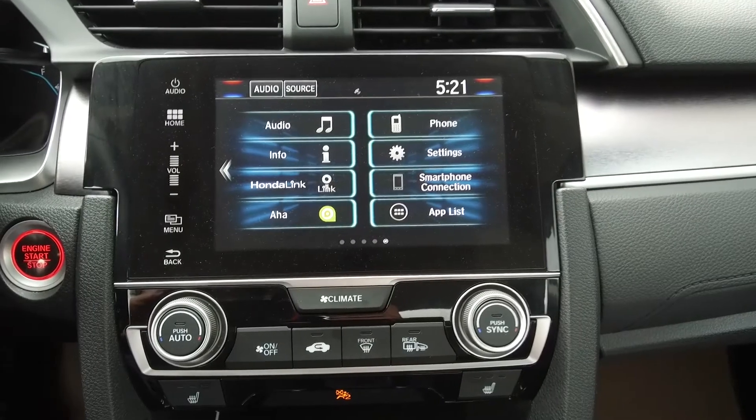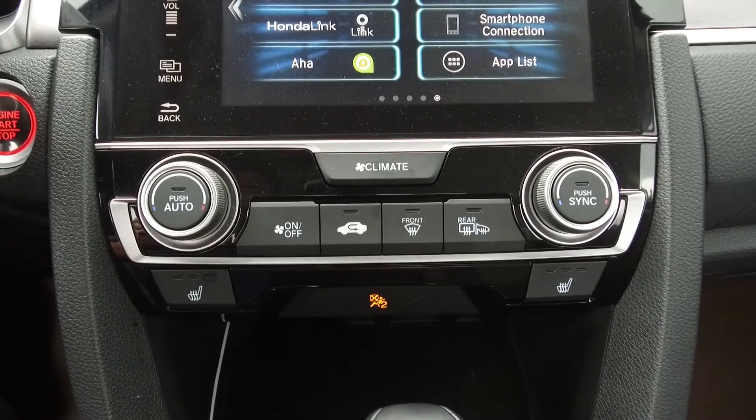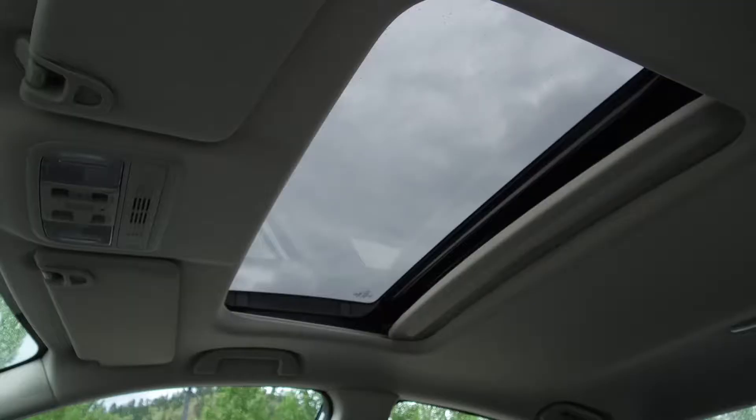There's a backup camera, a seven speaker audio system, automatic dual zone climate control, heated seats, and a sunroof.